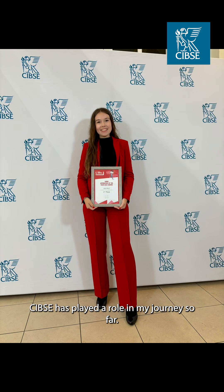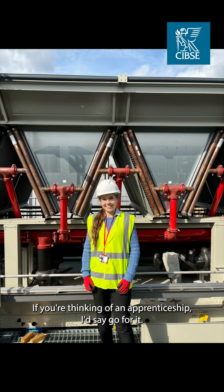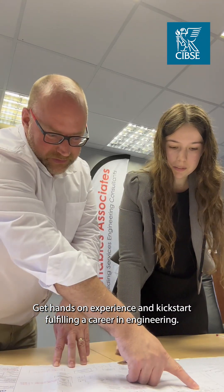CIBSE has played a role in my journey so far, awarding me Runner Up for Apprentice of the Year 2024. If you're thinking of an apprenticeship, I'd say go for it. It's a brilliant way to build your skills, get hands-on experience and kickstart a fulfilling career in engineering.